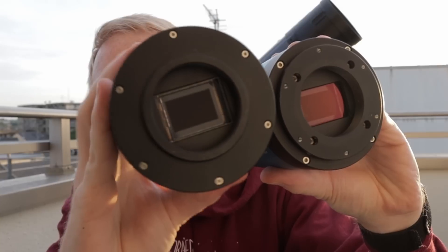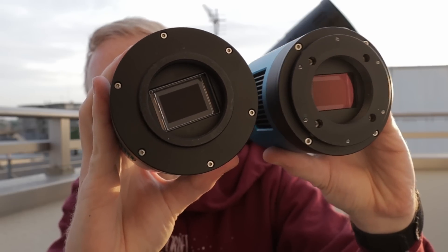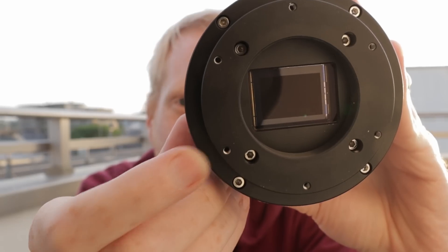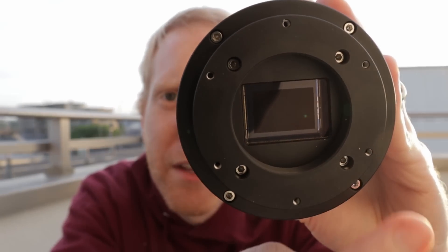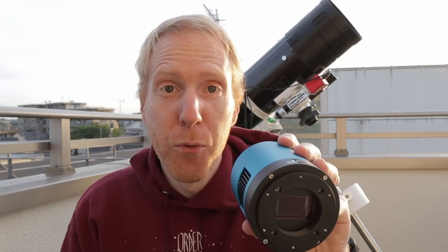This is the old version and this is the new version. The new version has a thicker ring that sticks out with some screw holes. Those four screw holes are apparently built to be compatible with ZWO filter wheel screw hole spacing, so that instead of just screwing in a filter wheel, you can actually attach it via screws directly to the camera, just like you can with other ZWO cameras. That's one big difference.